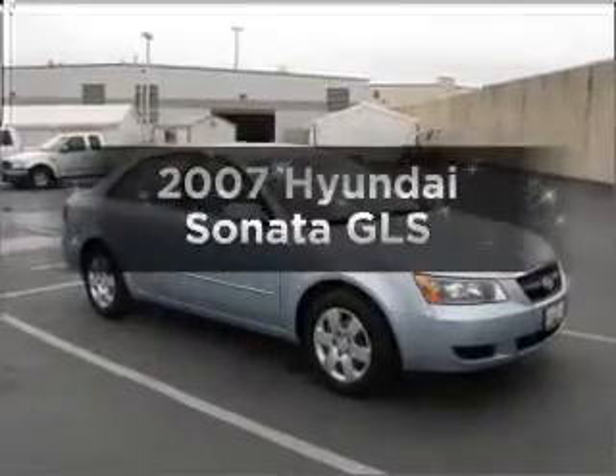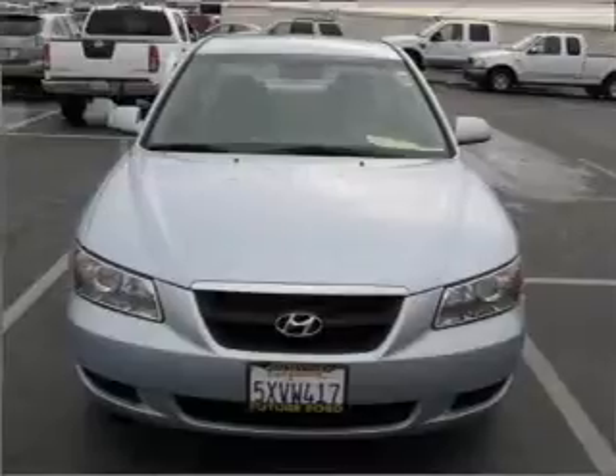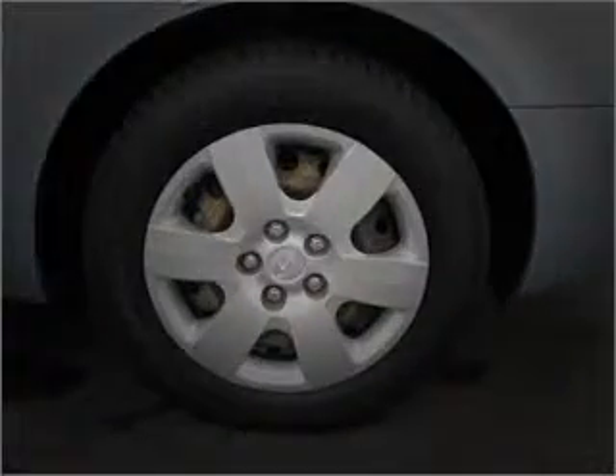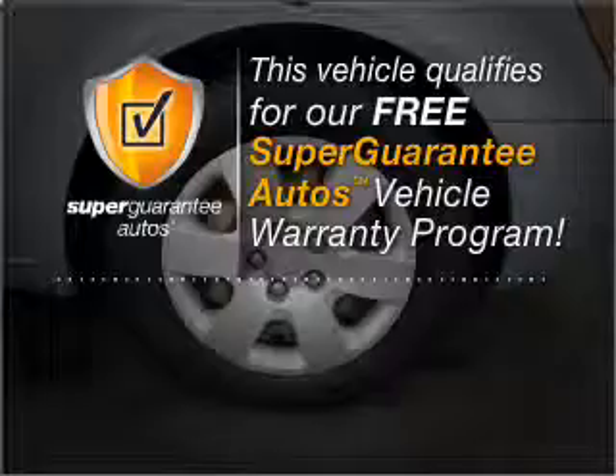Get noticed in this 2007 Hyundai Sonata. If you're looking for an automobile with great attributes, look no further. With an efficient four-cylinder engine connected to a smooth shifting automatic transmission, this vehicle qualifies for our free Super Guarantee Autos Vehicle Warranty Program.